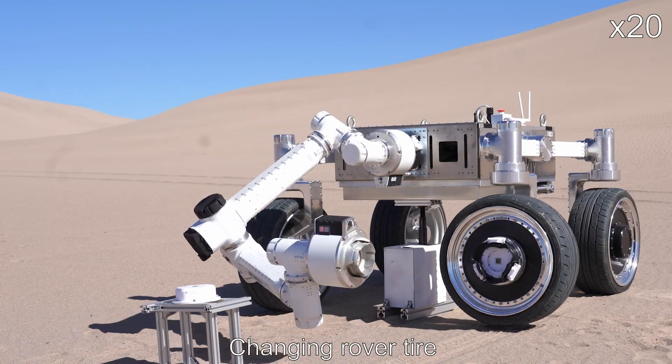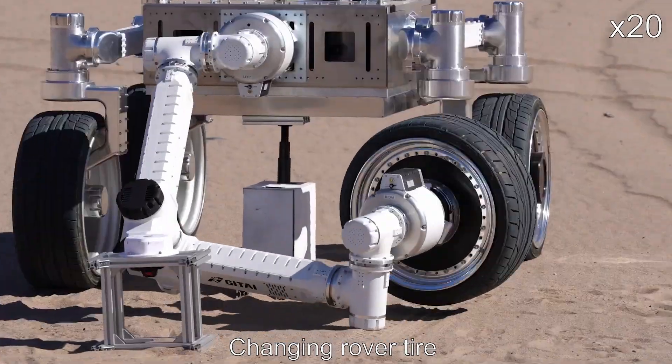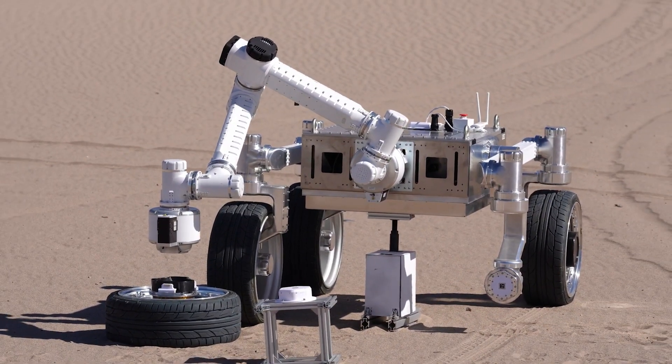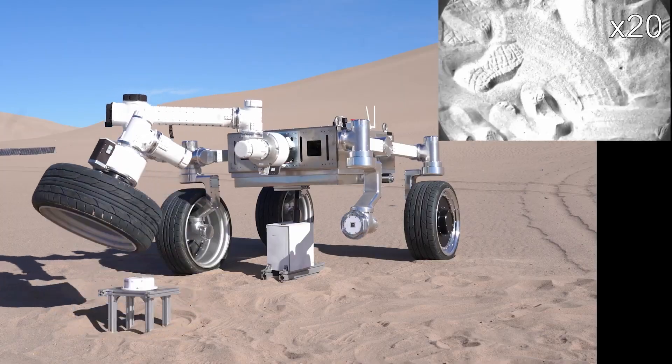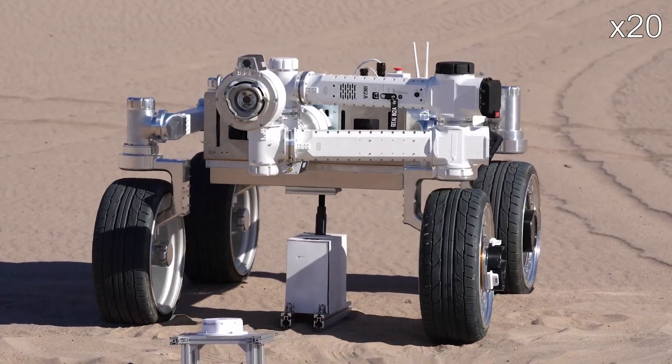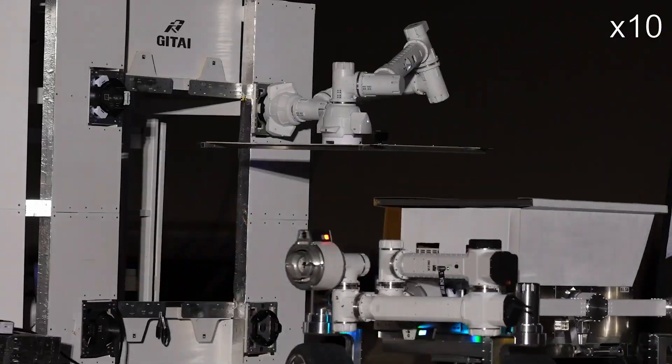Engineered to withstand the Moon's harsh terrain, the rover has already demonstrated its capabilities in simulated environments like the Mojave Desert. Scheduled for launch by 2025, Gitai envisions deploying this rover as part of broader initiatives, including NASA's Artemis program.